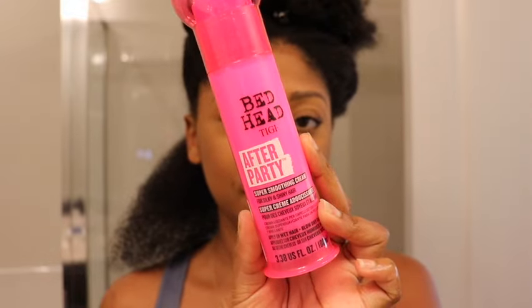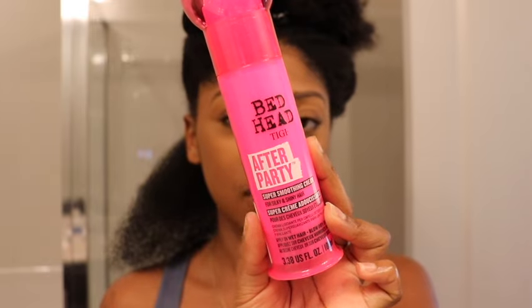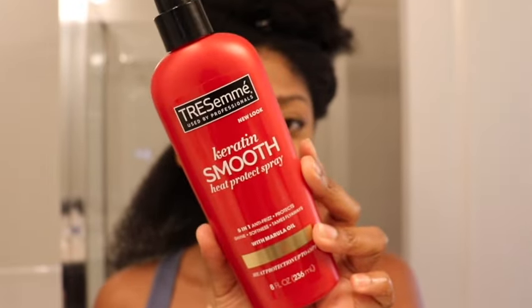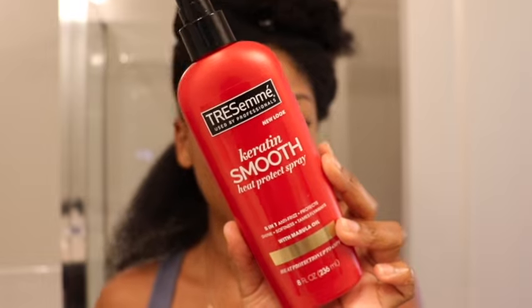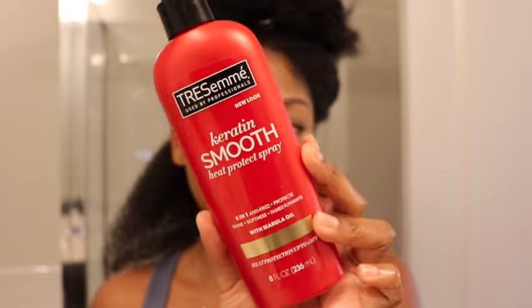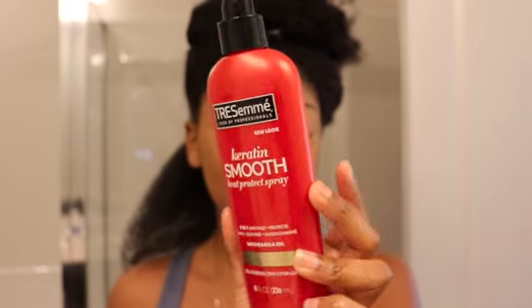Next I'm going with the Big Head After Party — I have never used this product before. I saw it in the store and thought I'd try it. This is a super smoothing cream for curly hair. Lastly I'm gonna go in with my Tresemme Keratin Smooth Heat Protectant, and this is another product to just fight frizz. My number one goal when straightening my hair is to not have frizz, so I use all kinds of anti-frizz and smoothing products I can find.